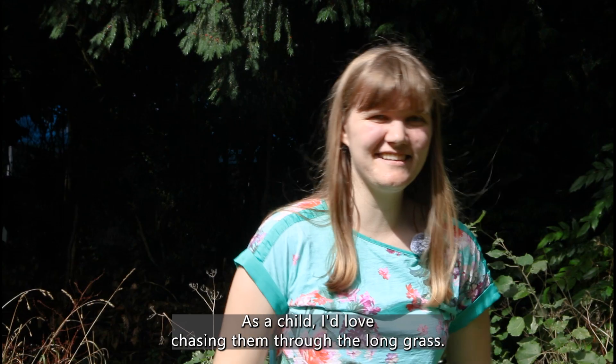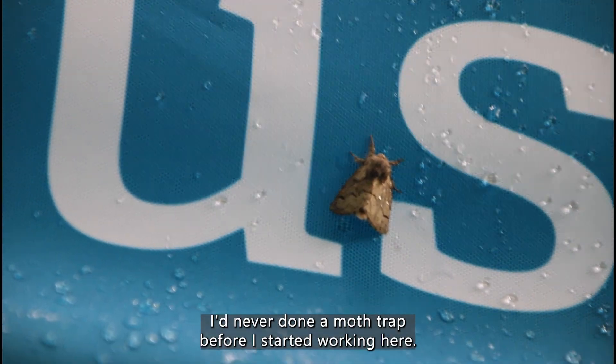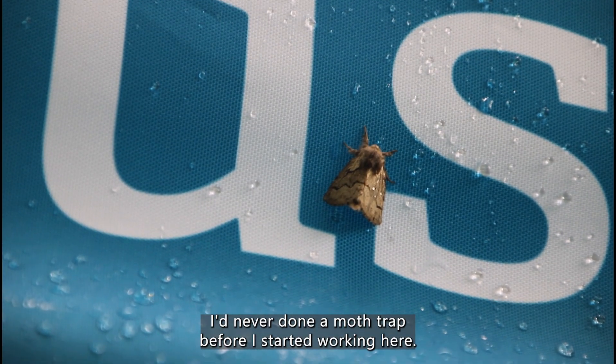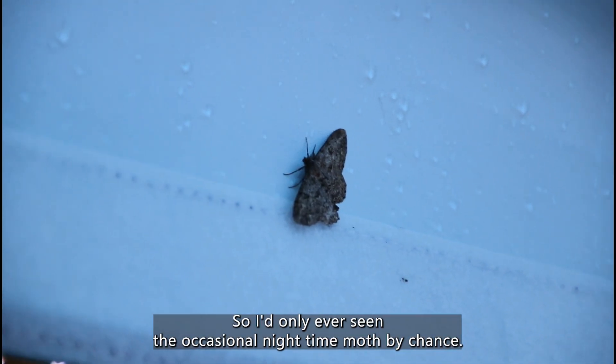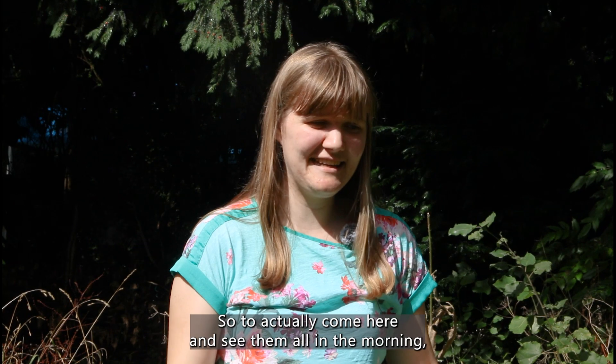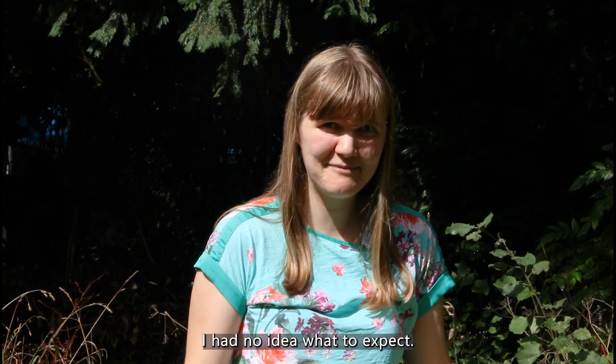I've always loved moths. As a child I loved chasing them through the long grass. I'd never done a moth trap before I started working here, so I'd only ever seen the occasional nighttime moth by chance. So to actually come here and see them all in the morning, I had no idea what to expect.